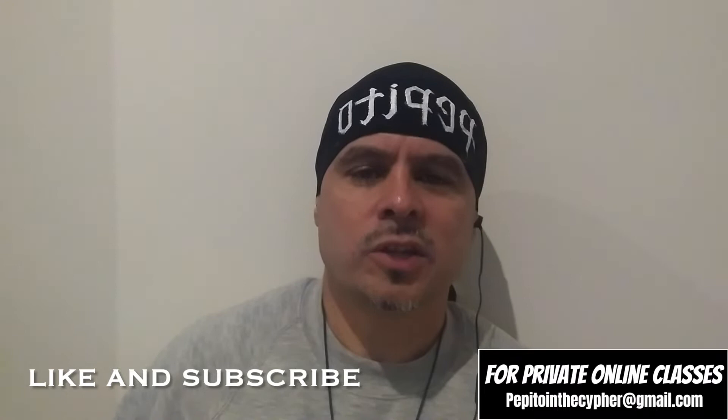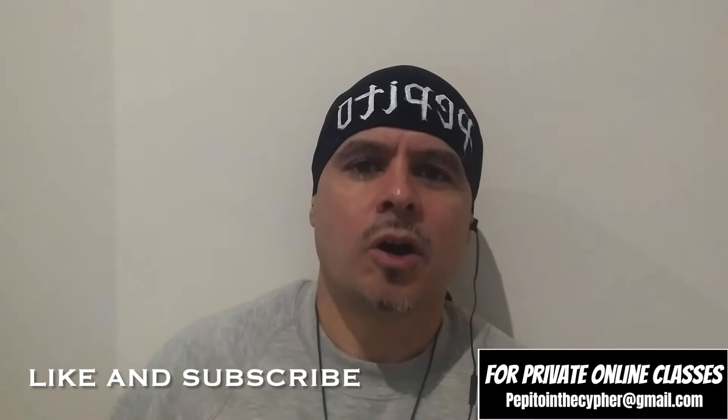Peace everybody. Welcome to the Philosopher's Cipher episode 5. Today I'm going to be talking about how to bomb ciphers. If you would like to further extend your knowledge in applying these philosophies through training techniques, join my In the Cipher online private classes and we can make that happen. Now let's jump in this cipher.